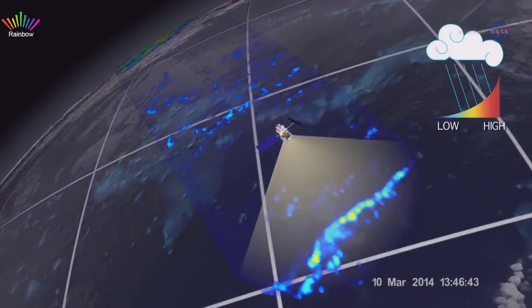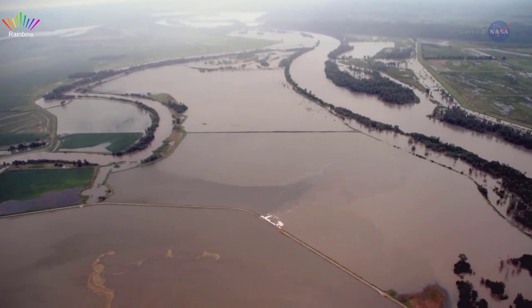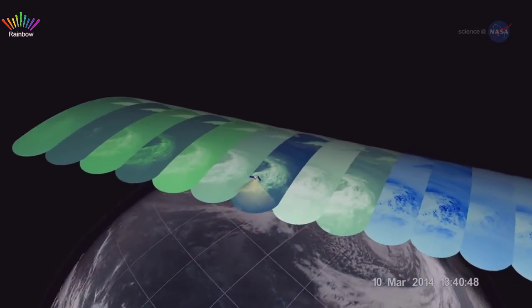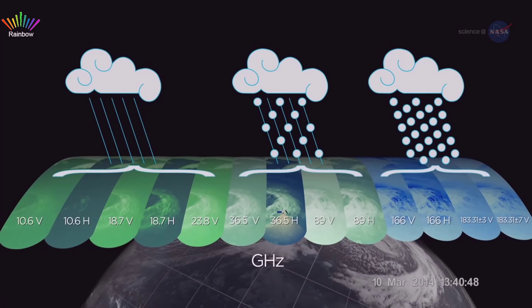Adler is already looking forward to major improvements to the system, courtesy of the new GPM satellite. Advances by GPM will allow us to estimate floods and landslides across the globe more accurately. Also, GPM's global coverage, as compared to TRIM's tropical latitude focus, will allow more accurate forecasts at middle and high latitudes.